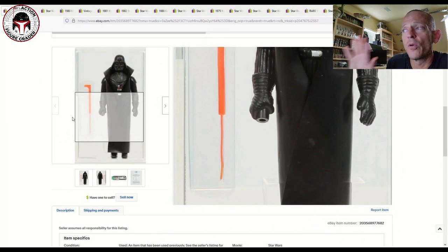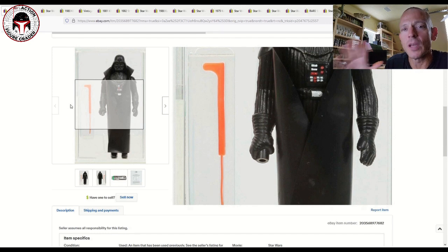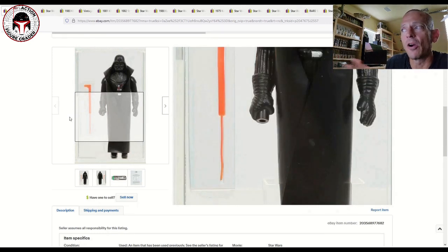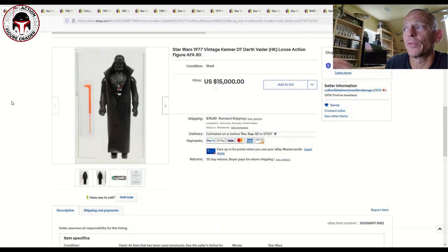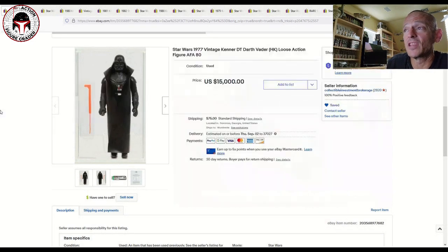They made double telescoping sabers where an inner filament pulled out of the saber, and they were only made on the very early manufacturing batches. They were produced for Obi-Wan Kenobi, Darth Vader, and Luke Skywalker — Luke is still somewhat affordable, but Vader and Kenobi are astronomically expensive. This Vader was listed for fifteen thousand dollars. They stopped making them very quickly — they appeared in some Early Bird mail-away kits and on mint-on-card 12-backs, but only for maybe three to six months of manufacturing time.